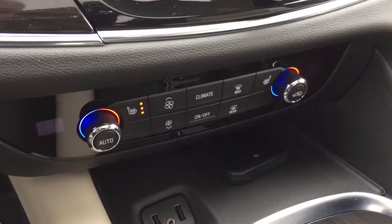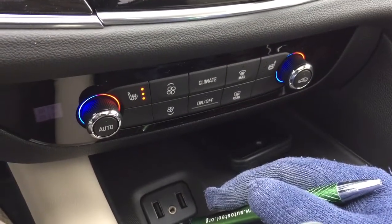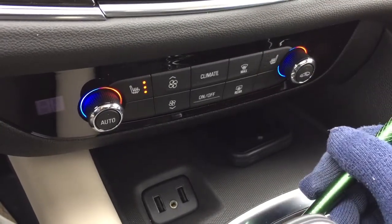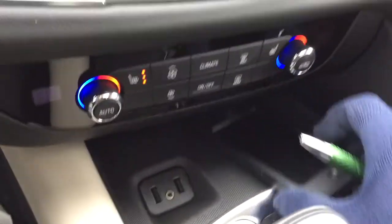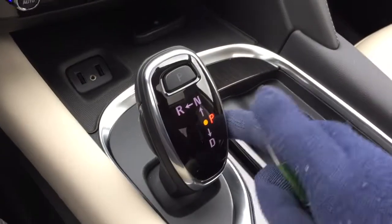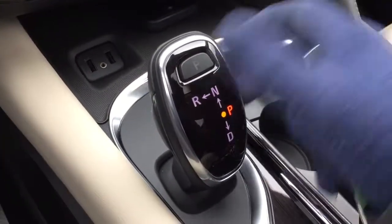Heated seats, both driver and passenger side — and I've got those heated seats going on right now, feels great. Fan speed operator, front and rear defrosters, and a place down here where you can pop your device in and charge up with two USB and auxiliary ports.